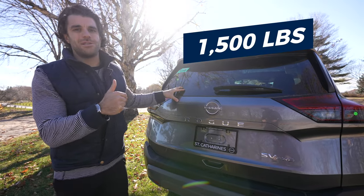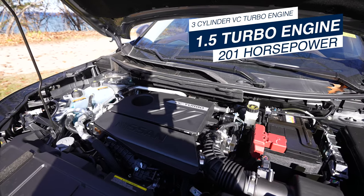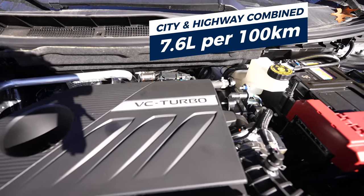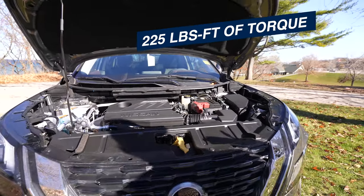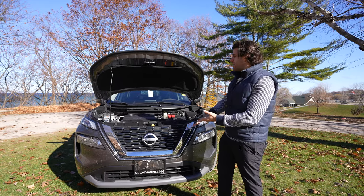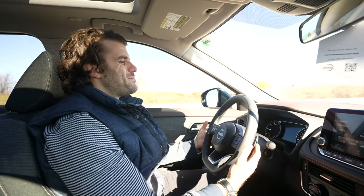The Rogue now comes with a three-cylinder VC Turbo engine — a 1.5-liter turbo producing 201 horsepower, 225 lb-ft of torque, with fuel economy of 7.6 L/100km combined or 30 MPG. It's important to note the base Rogue S still uses the 2.5-liter four-cylinder from before. When you step up to the SV package, you get the turbo engine with better output and improved fuel economy.